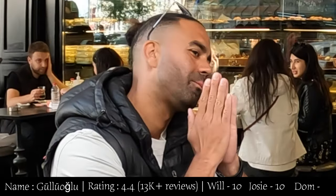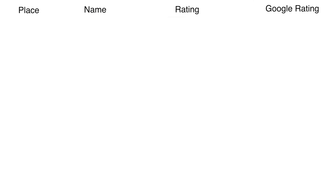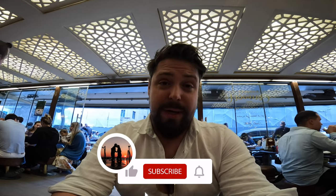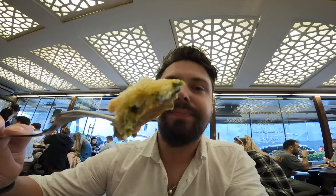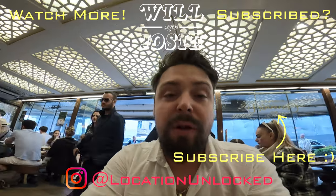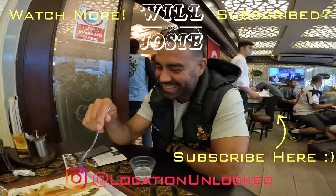One of us still prefers number four, but this place is absolutely bomb. Number four felt a bit like they just want you to order and get out — not very polite. It was so good here that we decided to get more, and we may have gone a little bit overboard! The cream in the middle makes it a little bit lighter so it's not just all sweetness. Solid 10.